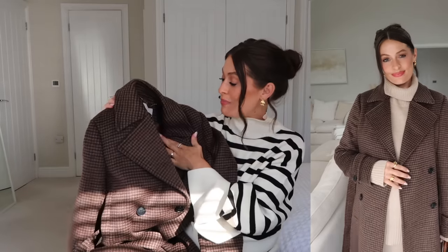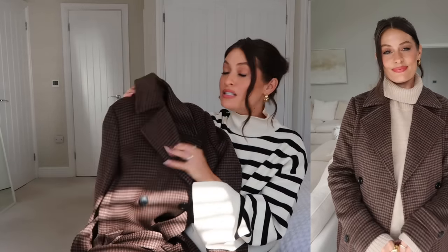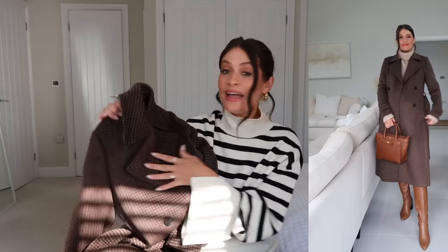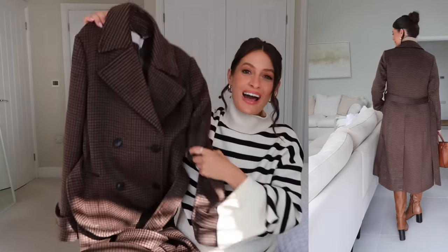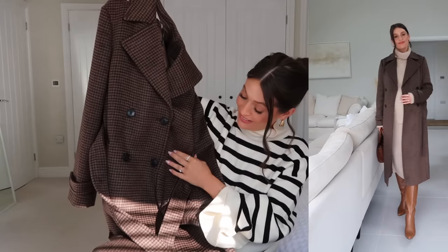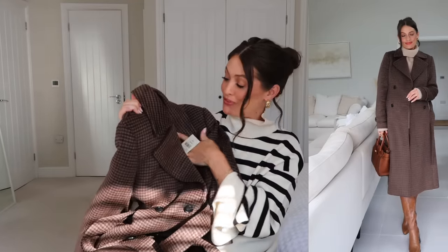It looks lovely cinched in but equally will look great worn open — great with jeans and trainers dressed down, or of an evening with a black dress underneath. It's just one of those really beautiful timeless styles. I ordered it in a size 8. At the moment I can't do it up over my bump, but as we come into autumn winter and the temperature gets cooler it should fit me perfectly. Hobbs have some really beautiful autumnal pieces in their limited edition collection.